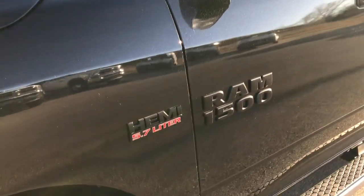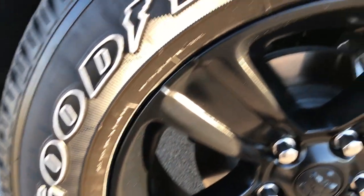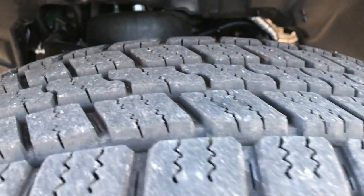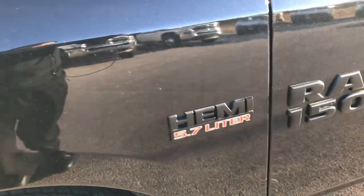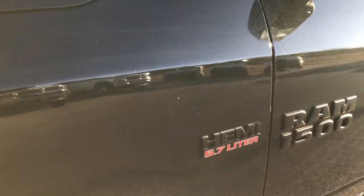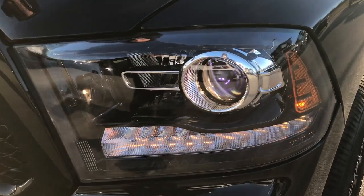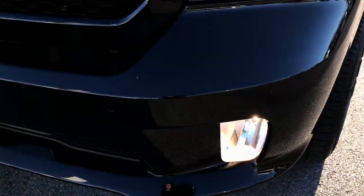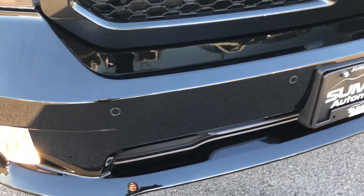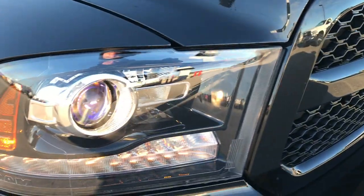Brilliant black crystal is the color. Part of the Night Package you get the 20-inch painted alloy rims and they have Goodyear Wrangler 275-60R20 tires on them with just about all the tread left. The Night Package offers you the blacked out Ram 1500 and Hemi emblems, the cowl induction sport hood, projector lamp headlamps, LED running lights, the painted front bumper, sonar front and rear bumper sensors, the blacked out grille, blacked out Ram lettering, and blacked out headlight bezels.